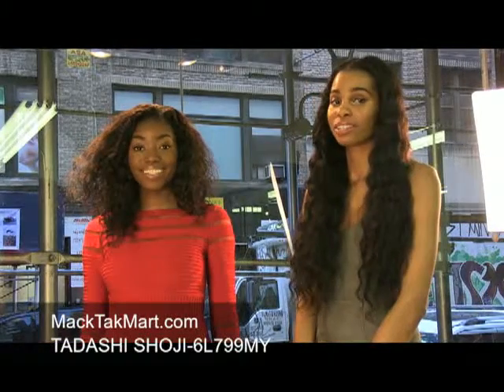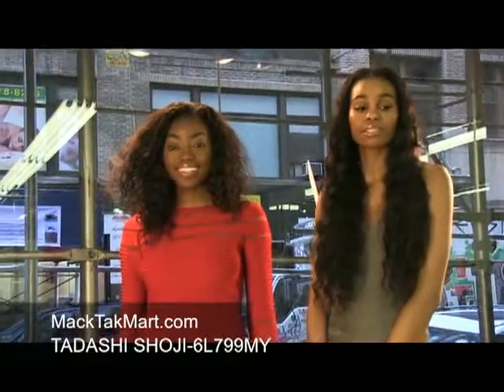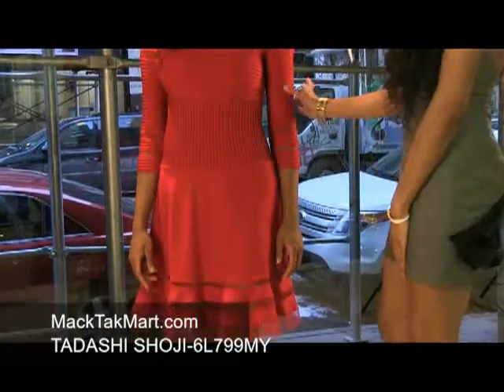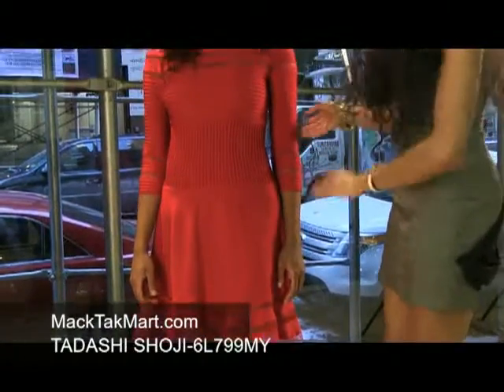Hello and welcome to Mech Tech Mart. Today we'll be debuting the Tadashi Shoji Collection, dress style number 6L799MY. This dress is so gorgeous, very dainty, and it's a very rich red.